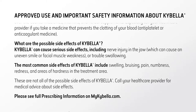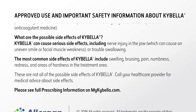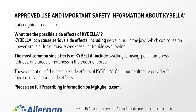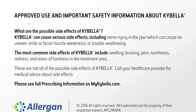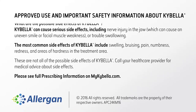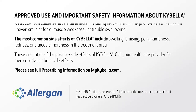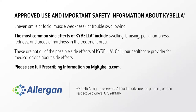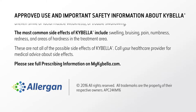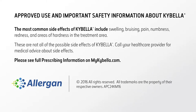Kybella can cause serious side effects, including nerve injury in the jaw, which can cause an uneven smile, facial muscle weakness, or trouble swallowing. The most common side effects of Kybella include swelling, bruising, pain, numbness, redness, and areas of hardness in the treatment area. These are not all of the possible side effects of Kybella. Call your health care provider for medical advice about side effects. Please see full prescribing information on mykybella.com.